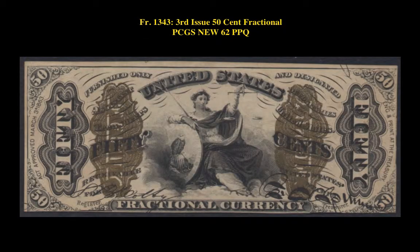Friedberg No. 1343, 3rd Issue, 50 Cent Fractional, PCGS New 62 PPQ.